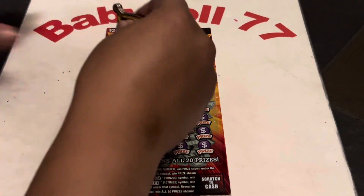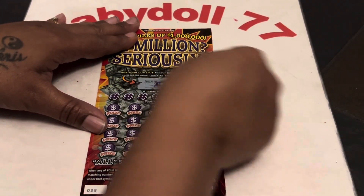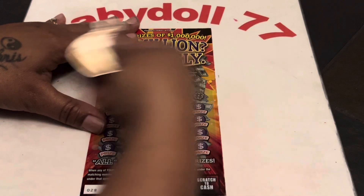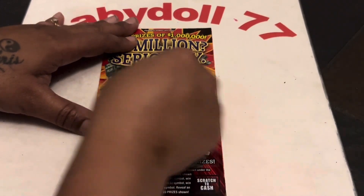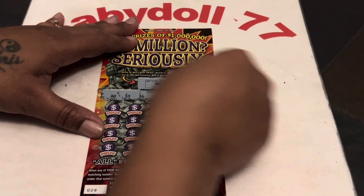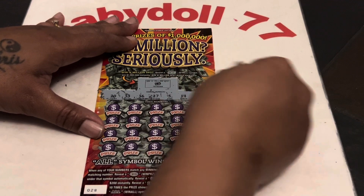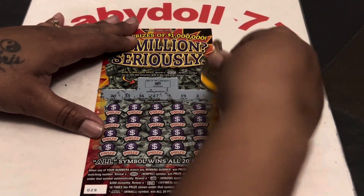Alright. Am I a millionaire? No. We got an empty safe. We are looking for $20, $33, $36, $27, $5, $14, and a deuce.